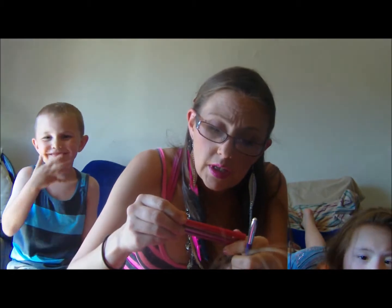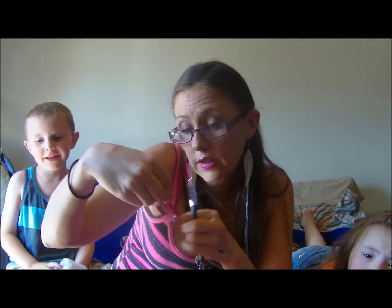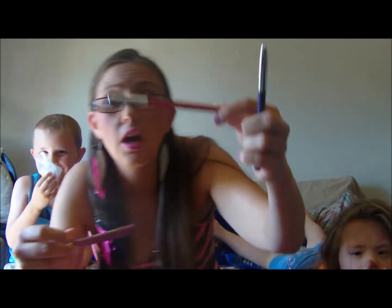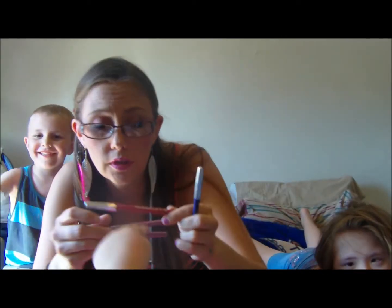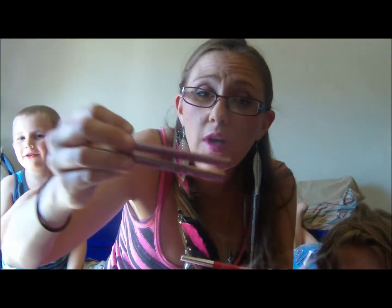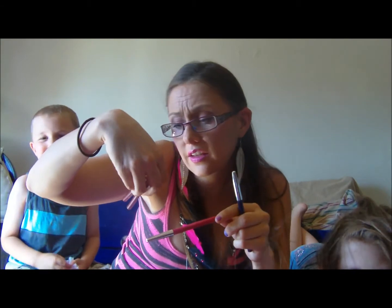Three lip liners: one from a company I don't know, but it's magenta — a hot pink — and then another one which is the color you see right here; they're both the same color. I think the name of it is Candy.